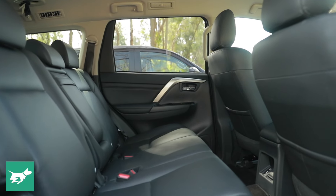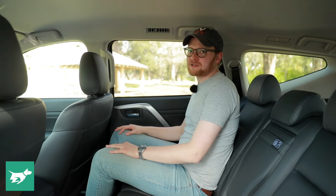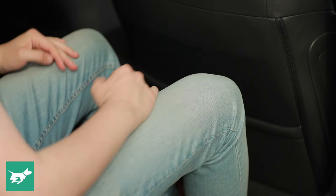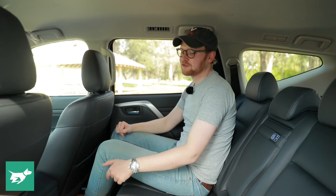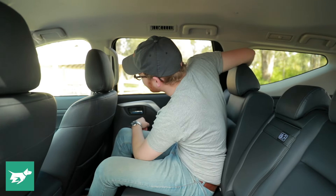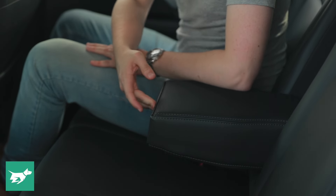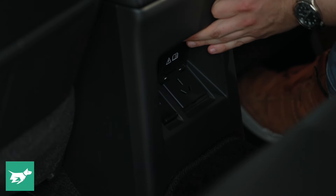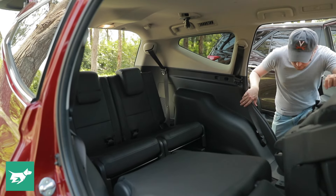The door opens decently wide, although it is a bit of a step up into the Pajero Sport. Once you're back here the space on offer is okay — your knees are a little elevated because the floor plan sits a little higher, but leg room is okay for myself at six foot, headroom is good, and toe room is mostly all right. You could use the middle seat if you had to; the floor doesn't have too much of a hump. The back seats actually recline, which is a nice option for a long drive. We have a flip-down armrest with retractable cup holders, air vents in the ceiling, two powered USB ports in the back, and even a household power socket as well.